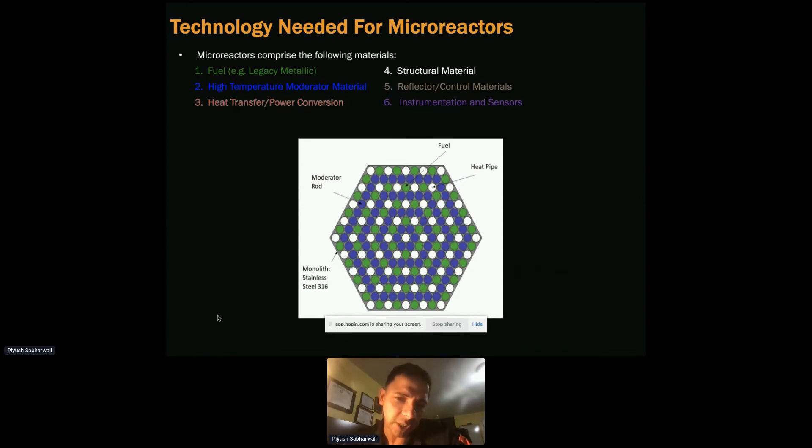We're generating heat, so we need ways — such as heat pipe thermal devices — to get rid of heat from the source to the sink. We study those things and look for more effective heat transfer measures.